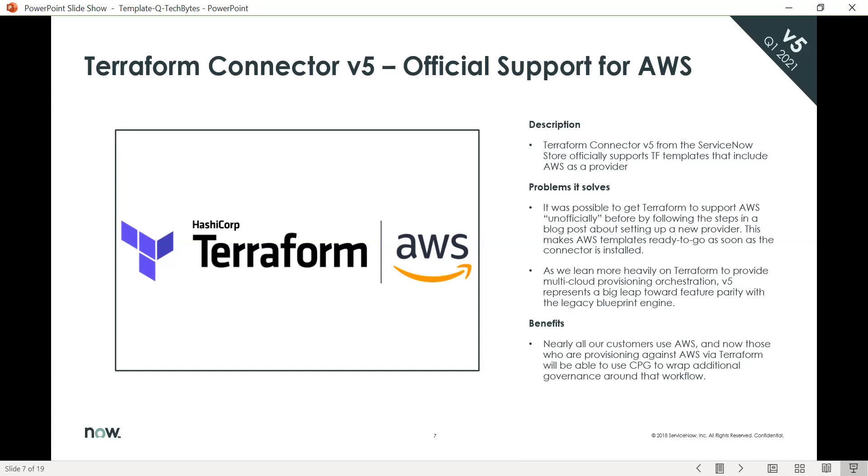With the Quebec release, we are officially supporting AWS with Terraform. It was possible before to get Terraform to support AWS by following some steps in a blog post, but now we're able to provide out-of-the-box connectivity within Quebec.